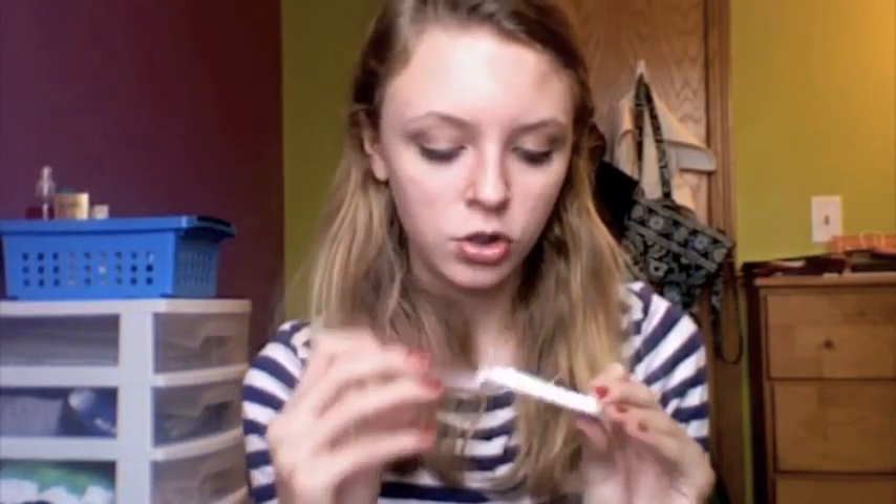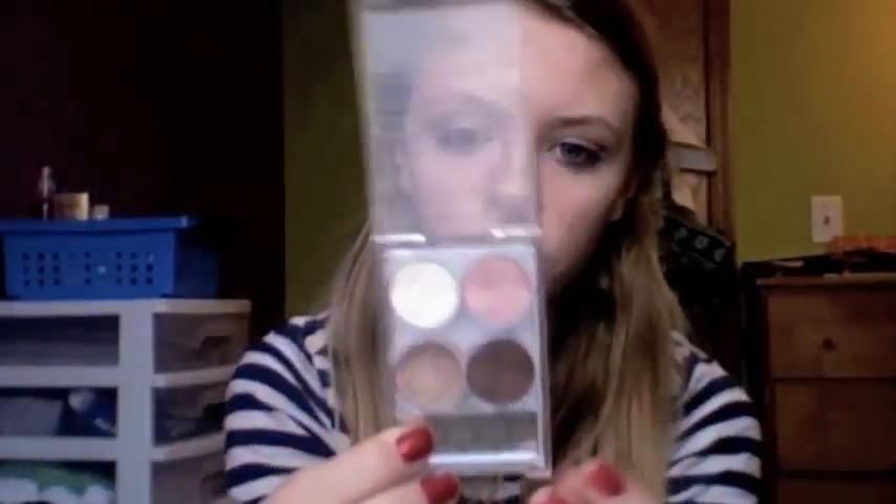The next eyeshadow I've been loving is Truffle and Mink. I actually have Mink on the crease of my eye today along with the CoverGirl palette. But if I'm ever in a rush, I'll always just go with these — I'll do Truffle all over the lid and in the crease, and then I'll just throw this in my backpack so if it wears off during the day I can kind of fix it up.